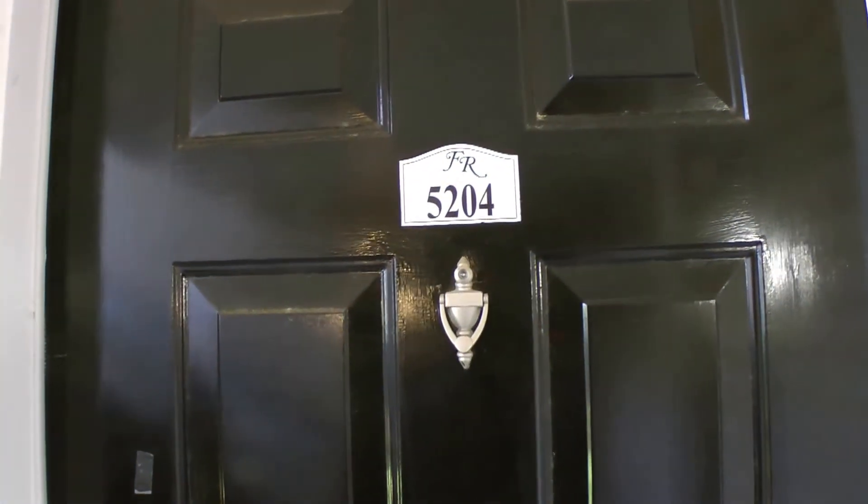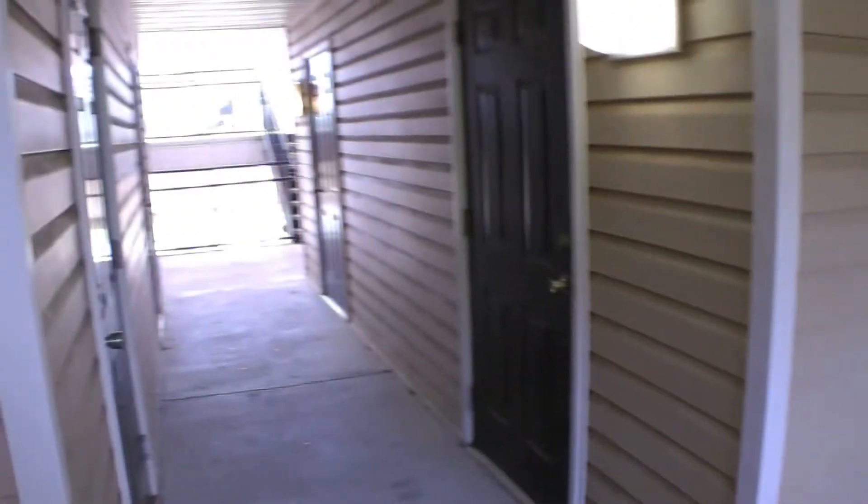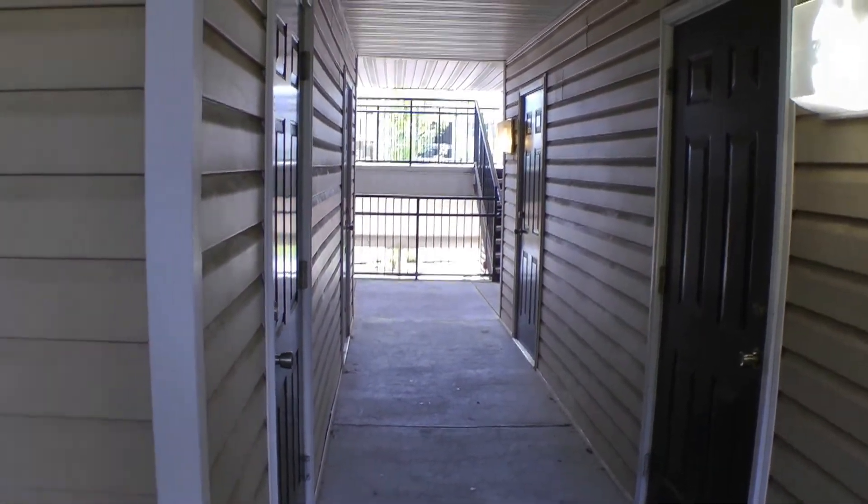We are here at 5204 Farrington Ridge Circle. This unit is located on the second floor of this complex. Parking is available in the parking lot through that area. Let's take a look inside the property.